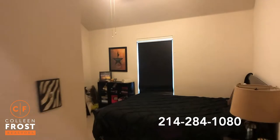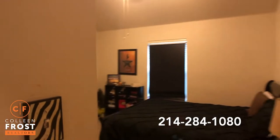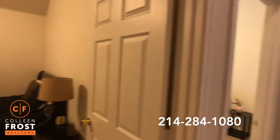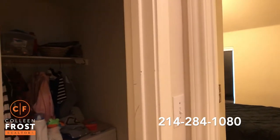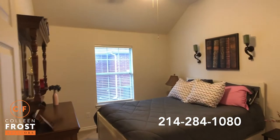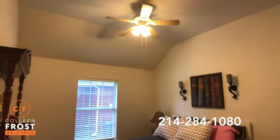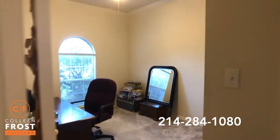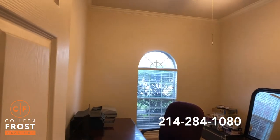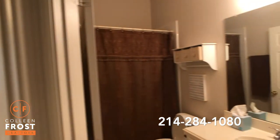Here we have our first secondary bedroom. We have our laundry room here to the left. We have our second secondary bedroom. And again, that's what I like about the one-story — the ceilings in the bedrooms are just so tall, it makes the room much more spacious. We have our third secondary bedroom, which would make a great study. And then we have our full bath.